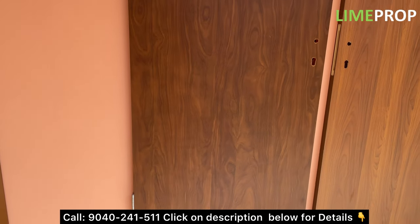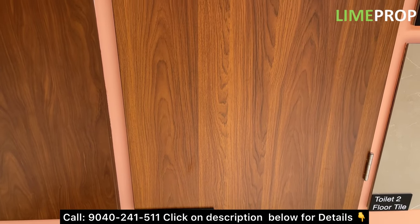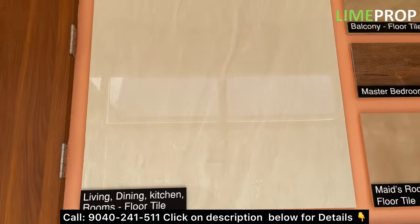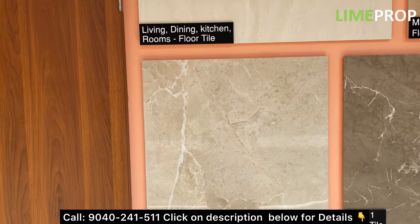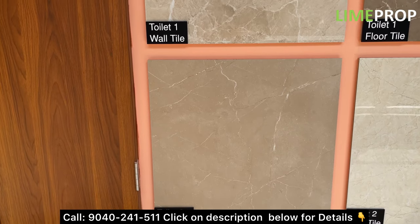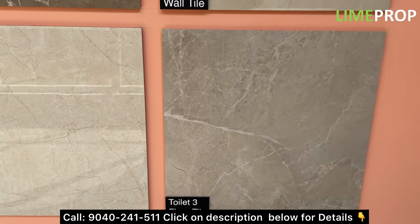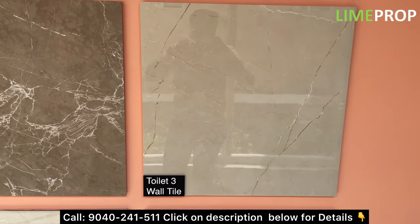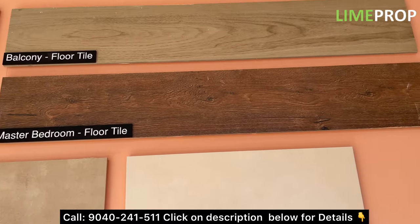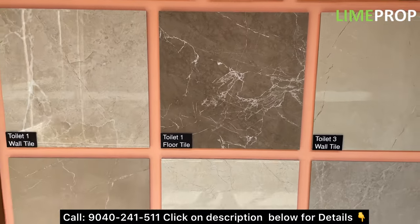Now let's have a look at what kind of materials are going to be used in the project. You can see the quality of doors — this is the washroom door. This is the tile which will be used for the living, dining, and kitchen floor tiles. The color combination of the tiles is really good, whether it's the floor tiles or the wall tiles. The master bedroom floor tile is wooden textured, and above that we have the balcony floor tile which also looks really good. The quality of materials for this project is going to be really good.